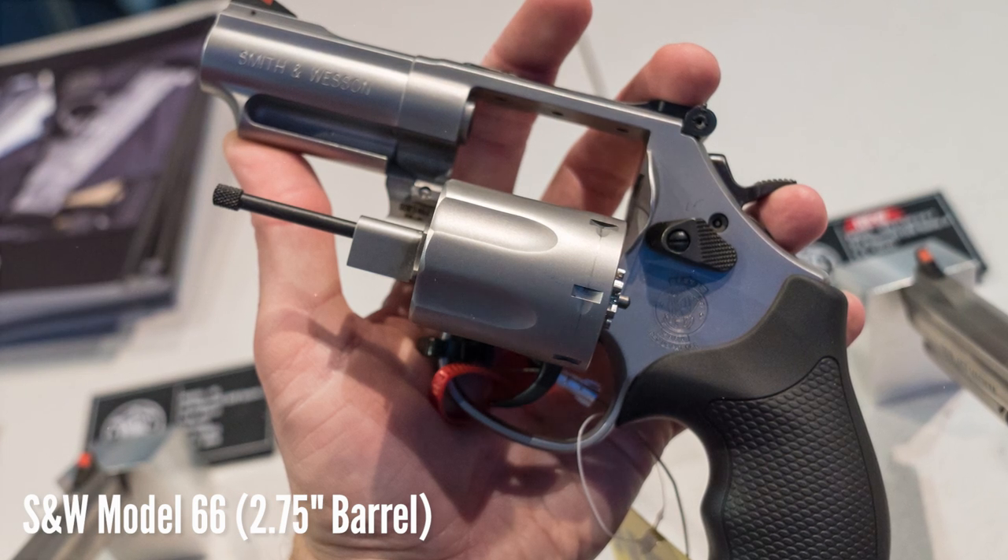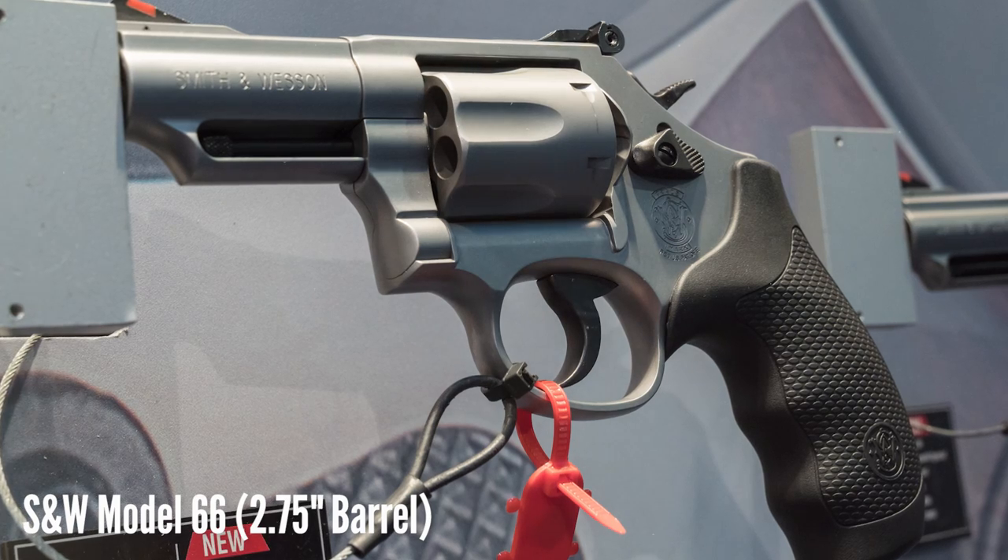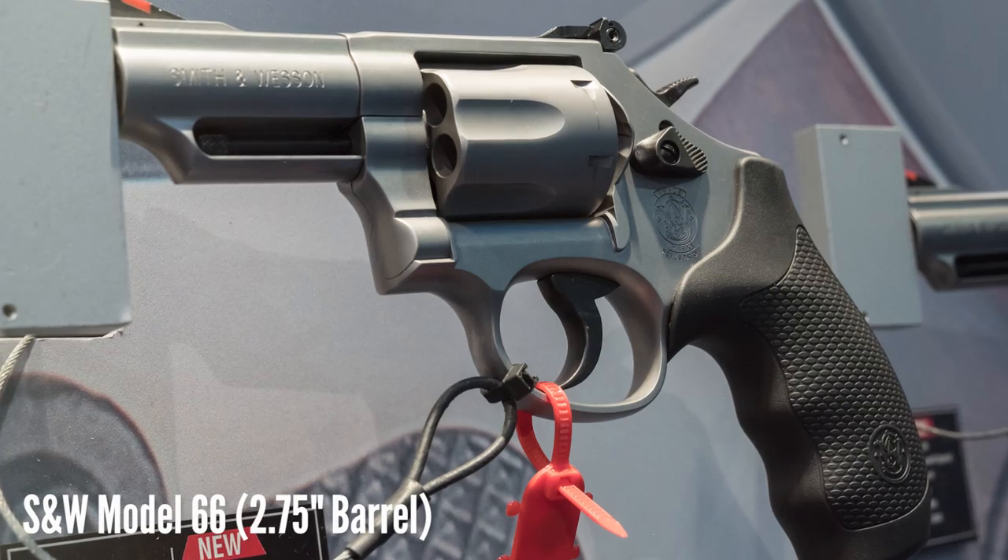If you followed my revolver series from a couple of years ago, you might remember that the 3-inch Model 66 is one of my favorite revolvers ever. So as much as I despise the Smith & Wesson internal safety lock, I'm having a hard time not being at least a little bit enthusiastic about this new one.